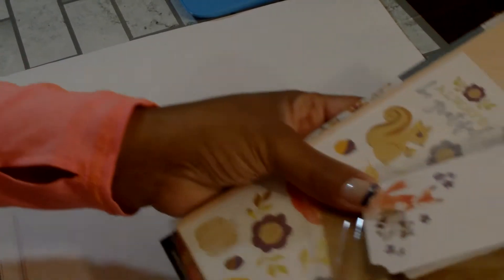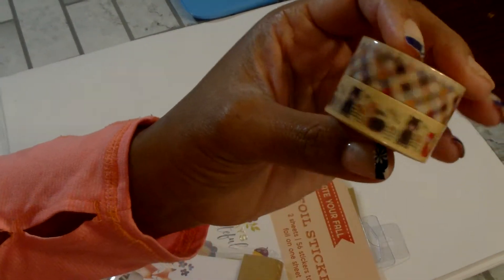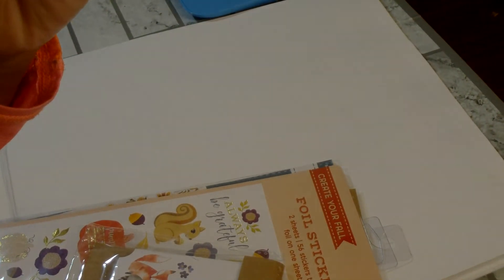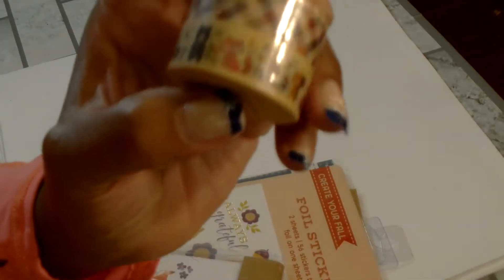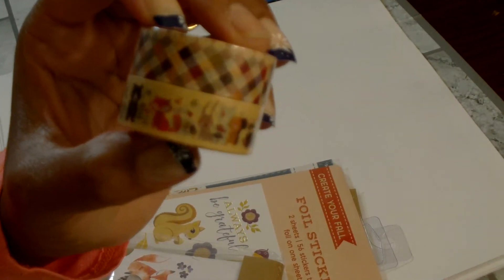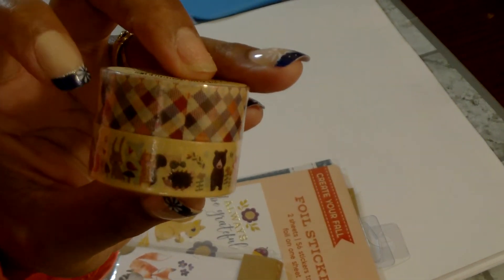Hello my YouTube family, this is Anthony and I'm here with a quick Joann's haul. I want to jump on and share with you what I picked up. I did pick up a few fall items. I picked up this washi tape and it is by Miss Sparkle and Company. The bottom one has the little woodland animals and then it has this checkered print on the other roll.